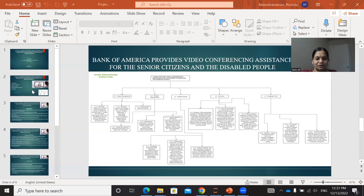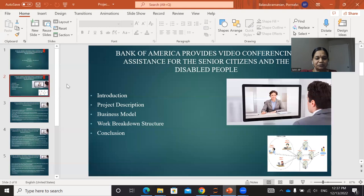I will share a PowerPoint presentation with you. In these slides, I have introduction, project description, business model, work breakdown structure, and conclusion.